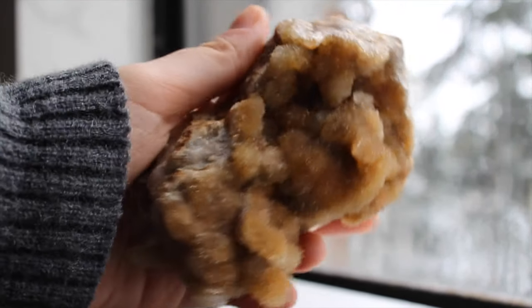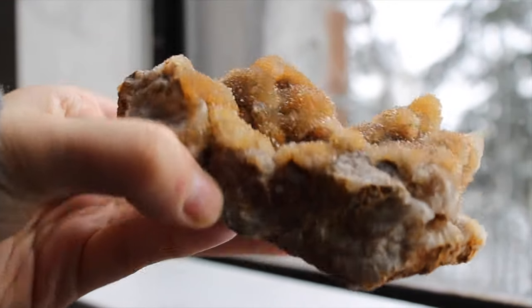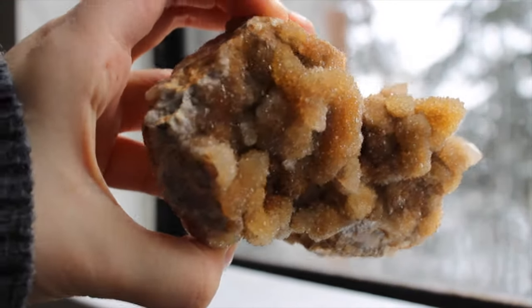This is a limonite spirit quartz — my only piece of spirit quartz in my collection. I am really picky about spirit quartz. I love this one, although it does kind of look like a loaf of bread on the bottom.